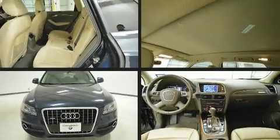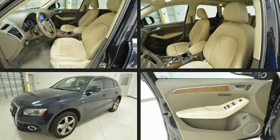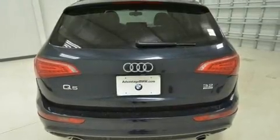Experience driving perfection in the 2012 Audi Q5. Under the hood you'll find a six-cylinder engine with more than 270 horsepower. For added security, dynamic stability control supplements the drivetrain. It includes power seats, front and rear reading lights.